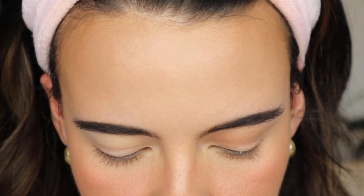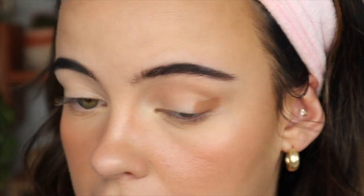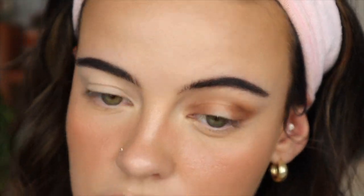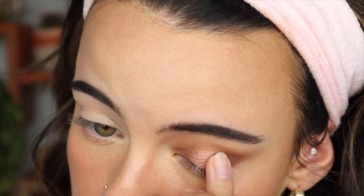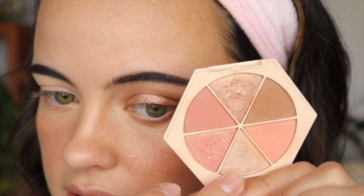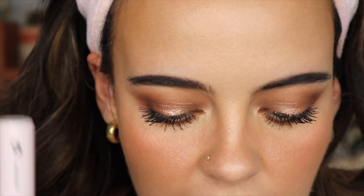I'm first taking this brown shade on my Royal Langnickel crease brush and throwing it into the crease. I'm taking the Balm 17 brush from Royal Langnickel with the same shade and building it up kind of like a halo eye effect. I also added a highlight shade to the inner corner. For mascaras, I used Glossier Lash Slick and Pat McGrath Fetish Eyes Mascara.